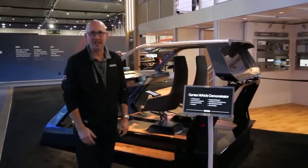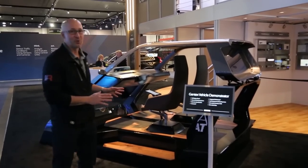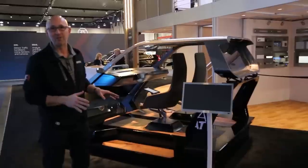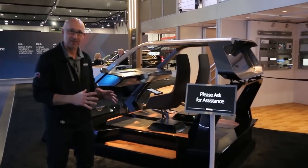I'm Craig Piersman for Gentex. Welcome to CES 2018. I'm very excited to show you one of the coolest things Gentex has ever designed. We did this whole thing in-house. It's our vehicle demonstrator, and it's designed to showcase all of our different features and how they integrate together.